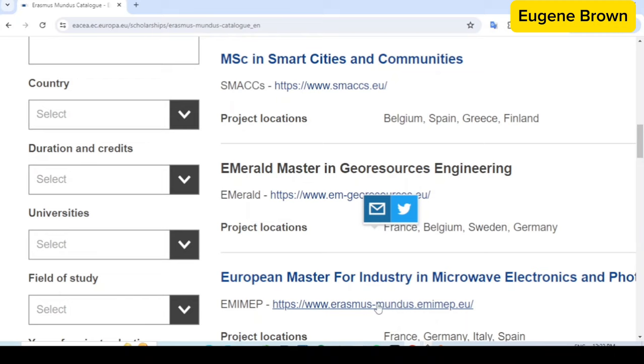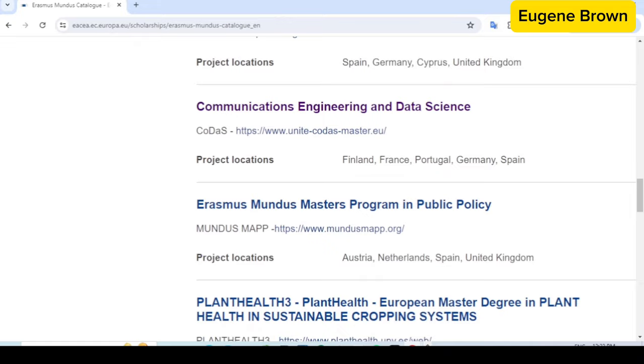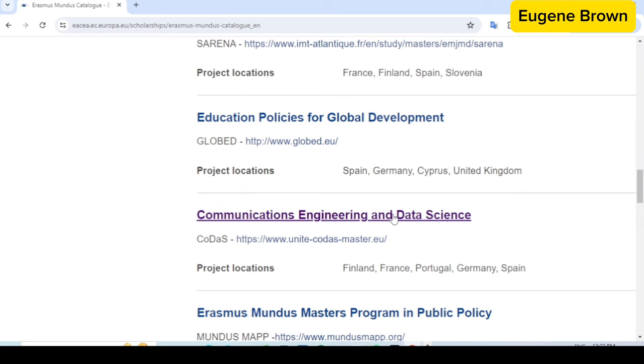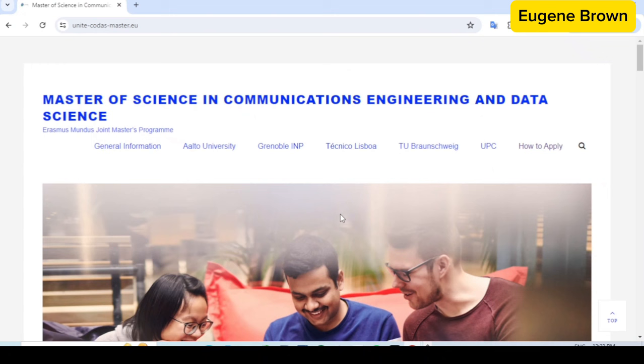One thing to note is that different consortiums have different deadlines — different opening and closing dates. Some courses have deadlines in March, some in February, some in January. So you have to click on the course you're interested in and check the deadline. As an example, I'll use this Master's program in Communication Engineering and Data Science. I'm going to click on this link — United CODES — and it takes me to the consortium website where you apply for the scholarship.